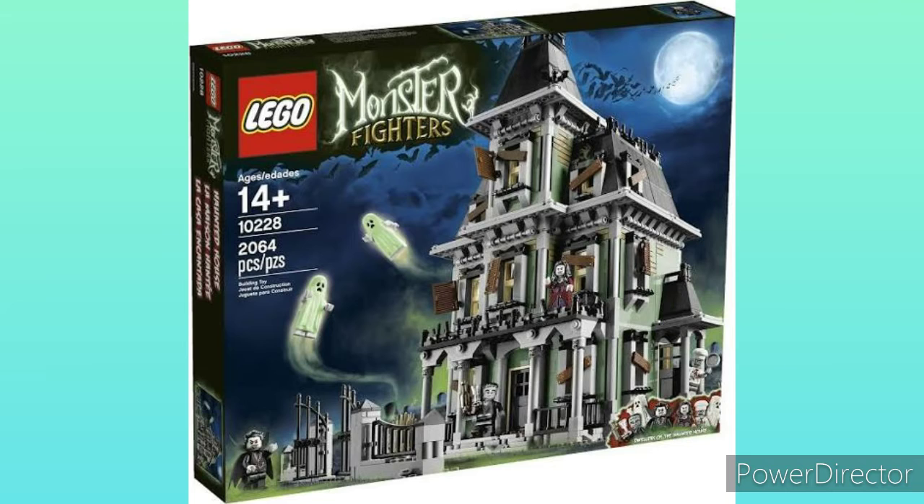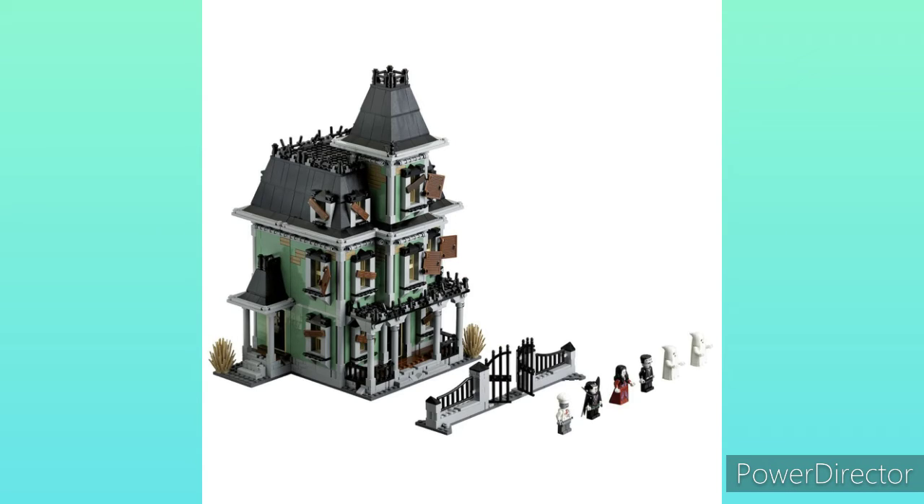Number four: Lego Monster Fighters Haunted House. This haunted house just looks great. The interior is nice, and it's just a great set to get Lord Vampire in. I really want a Monster Fighters set and would have settled for any, but this is the one I chose because in my opinion it's got the nicest exterior, the strongest build, and I just like the general monster hangout vibe it gives.